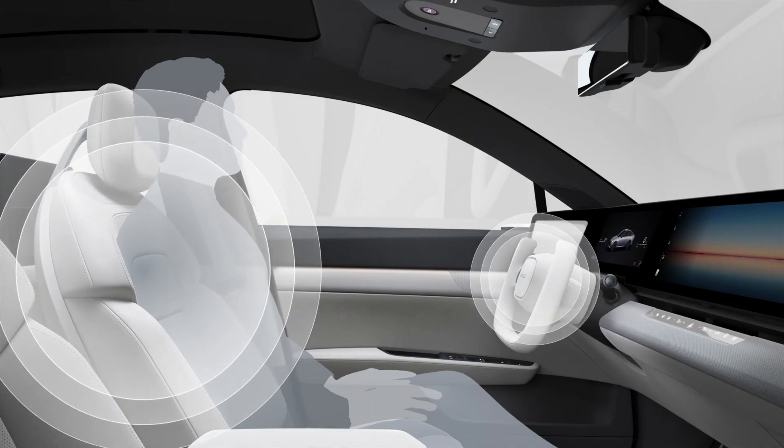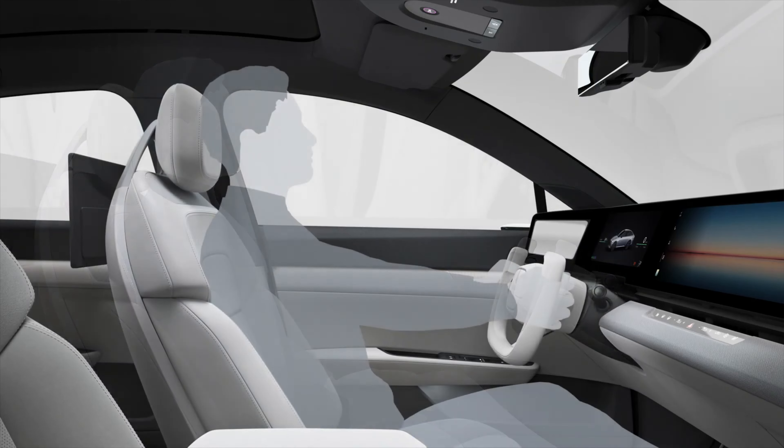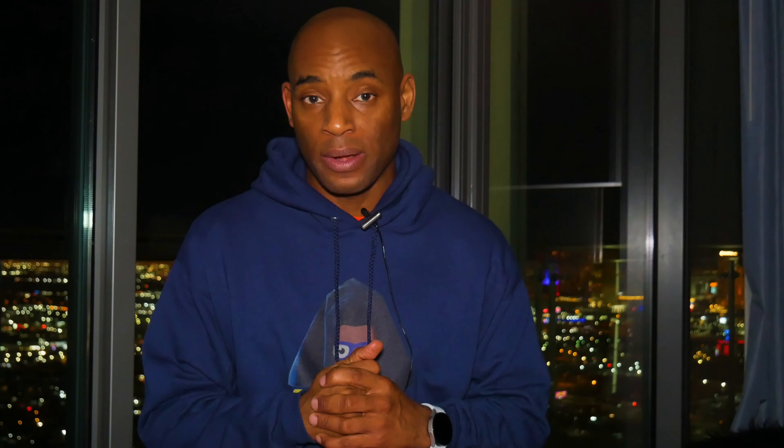The car has over 45 sensors inside and outside that monitor the vehicle and surroundings in a 360-degree manner.